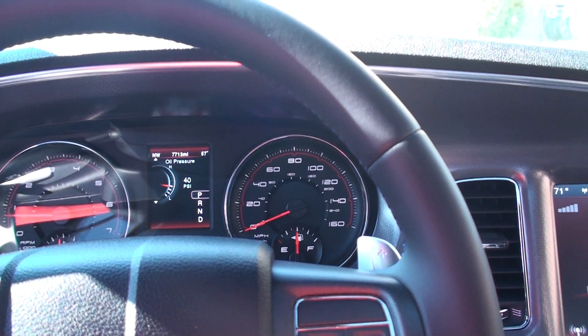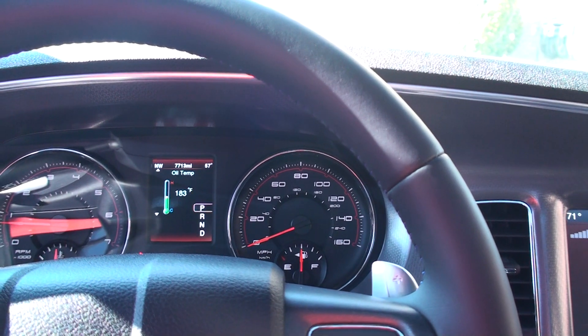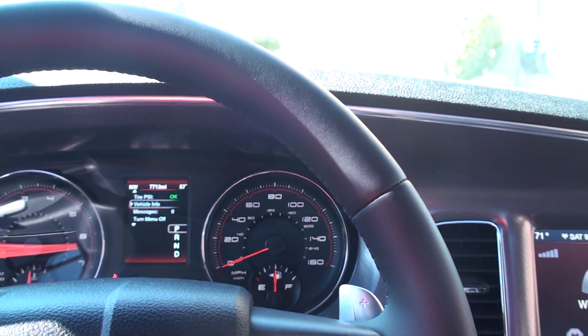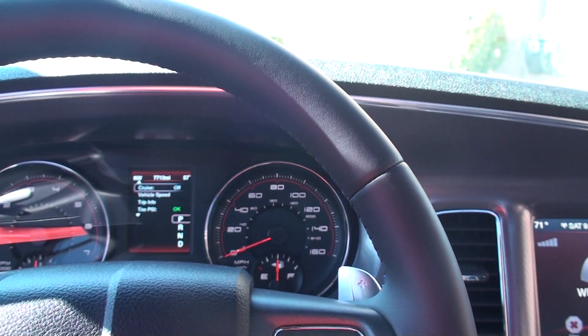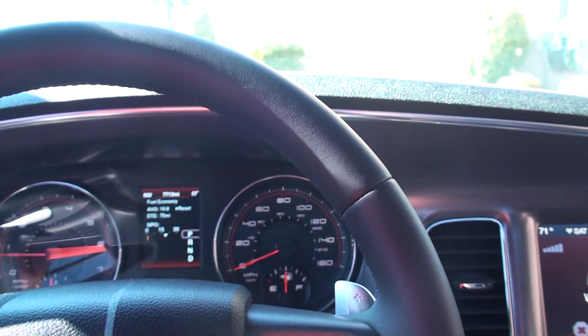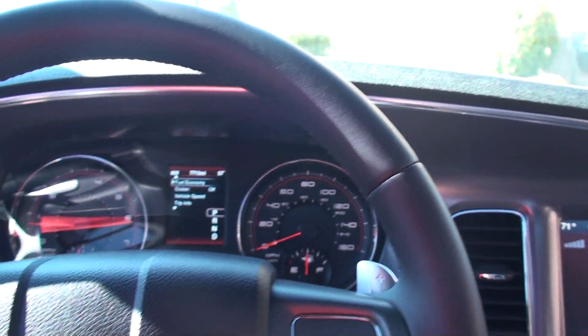The display shows oil pressure, transmission, engine hours, cooling temperature, oil temperature, tire pressure, trip info, vehicle speed, and fuel economy — instant and average — and so on.